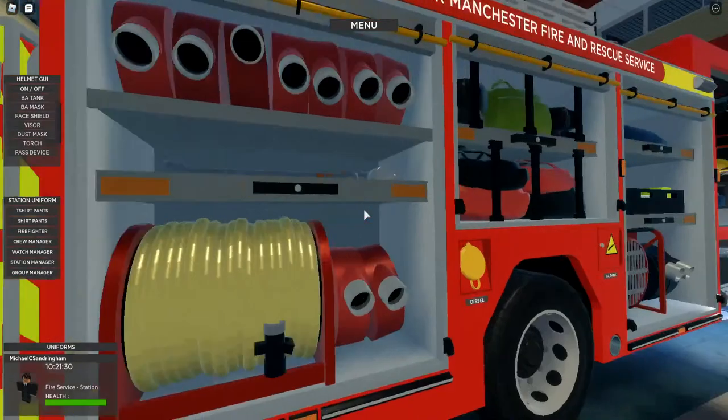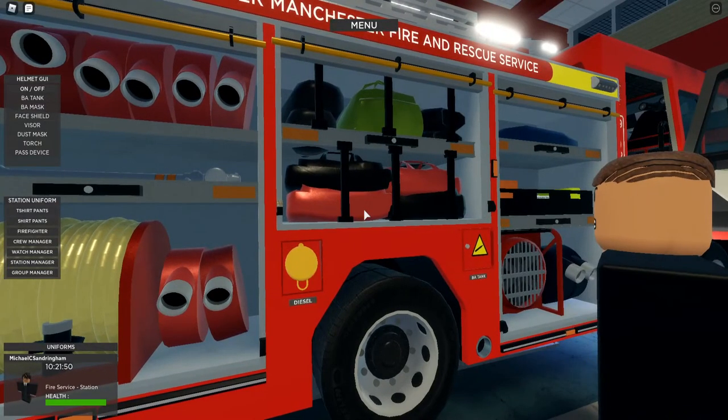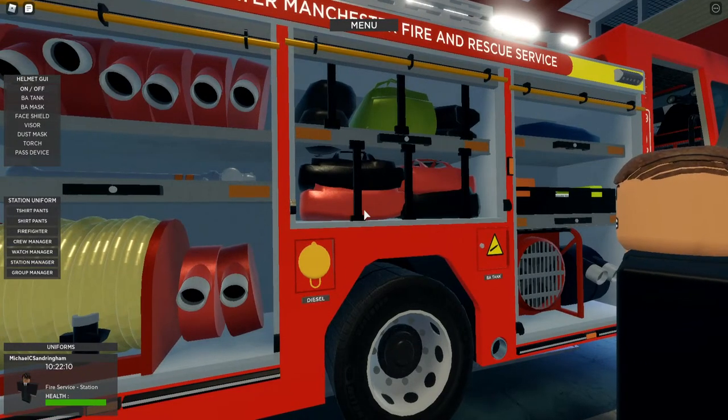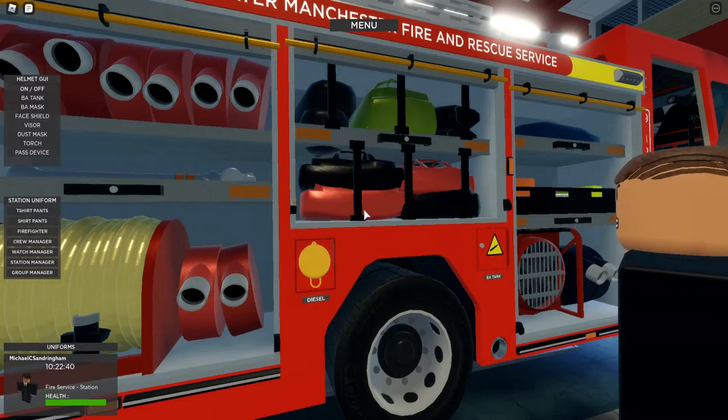In this middle locker here, this is where we've got all our rope rescue equipment, our dry suits and our chemical suits - or CPS suits is the actual name for it. We've got some more salvage sheets in there as well.